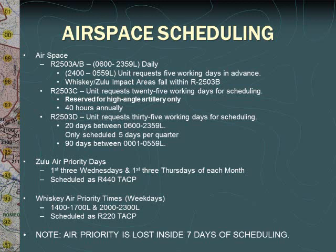Note that there are only 5 days per quarter, totaling 20 days annually, that R2503 D can be scheduled. The Zulu priority days can only be scheduled for the 1st, 2nd, and 3rd Wednesday and Thursday of each month. The Whiskey priority times are Monday through Friday from 1400 to 1700 and 2000 to 2300 only. All days and times that fall outside of those specified are priority times for ground units firing into the Zulu and Whiskey impact areas. Please note that all air priority times and days are lost once you are inside 7 days from the event.